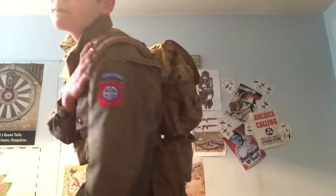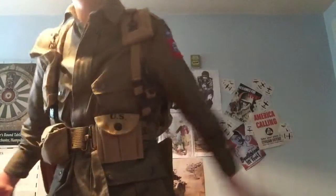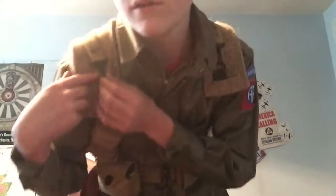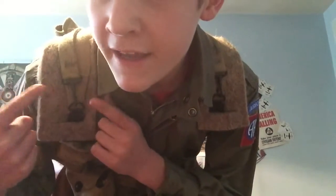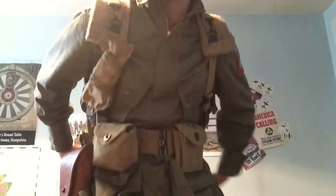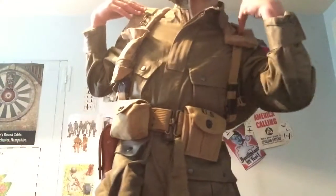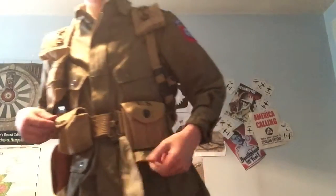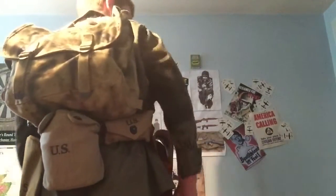I also have my felt pads as well — just for comfort. They make things a lot more comfortable because these hooks on your set bag can dig into your shoulders if you have a lot of them. The felt pads clip on and help with that.